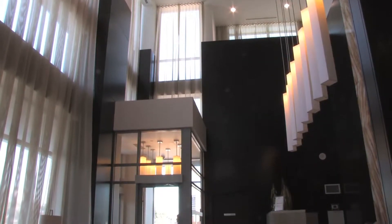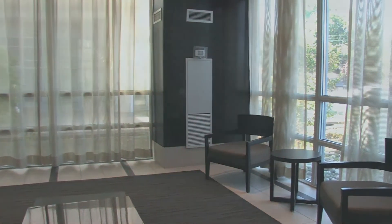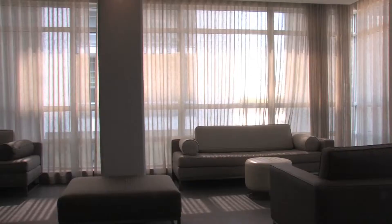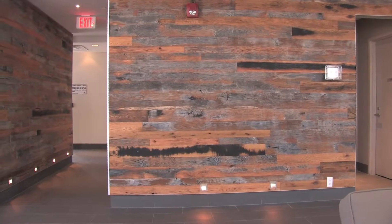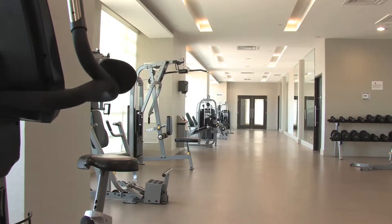An elegant lofted foyer to greet you and your guests. Imagine relaxing in this amazing indoor pool, with sunlight streaming in through the floor-to-ceiling windows, and then relax in this beautifully appointed sitting area. Extra large exercise room with state-of-the-art equipment.